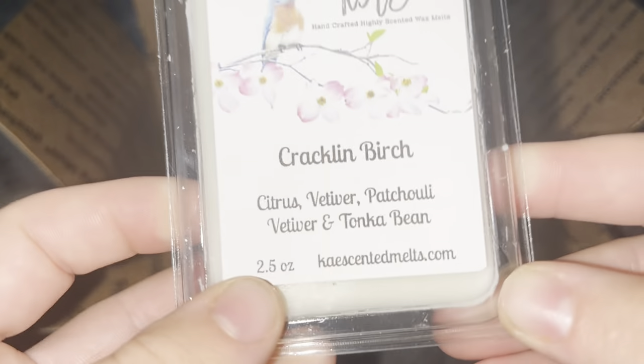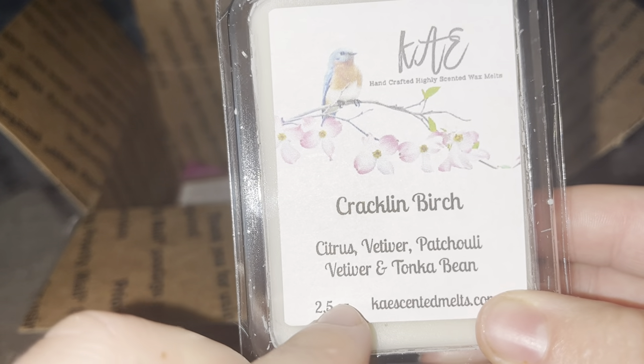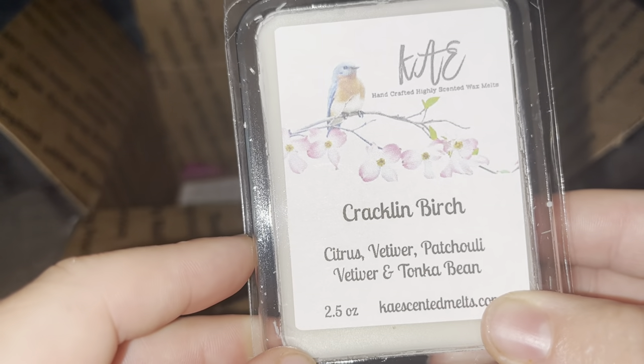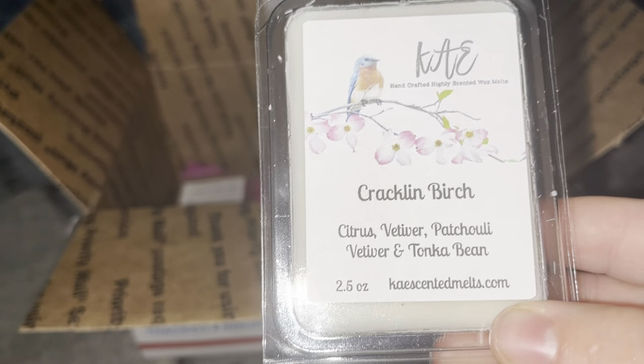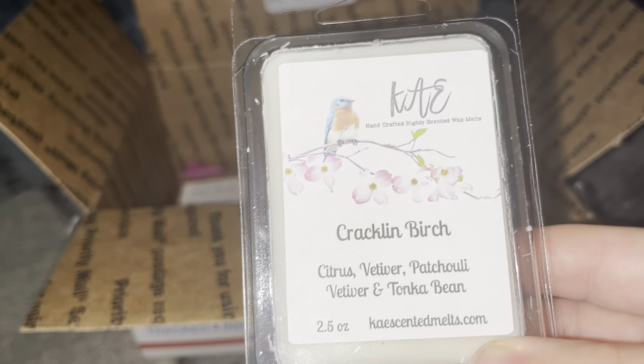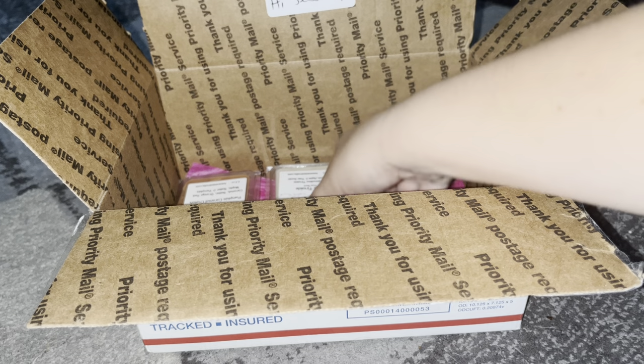Crackling Birch — okay, I know I've said this before, I'm so sorry: I don't know how to pronounce vetiver. It also has citrus, patchouli, and tonka bean. This smells very perfumey. Is patchouli supposed to smell perfumey? It smells like a woman's perfume. I mean, it smells fine but it's very fragrant.